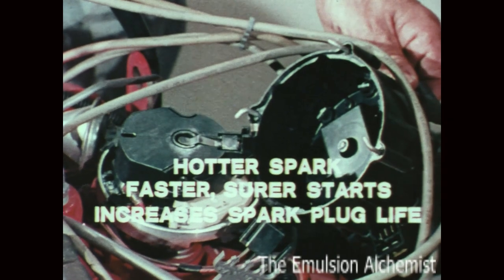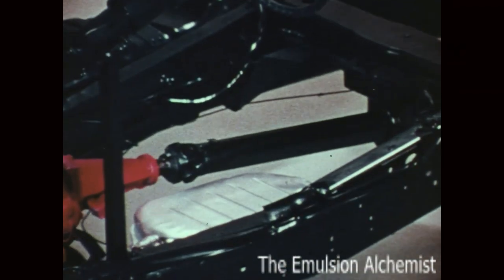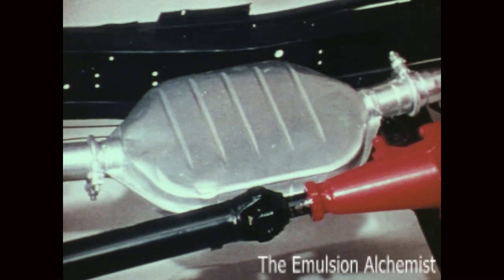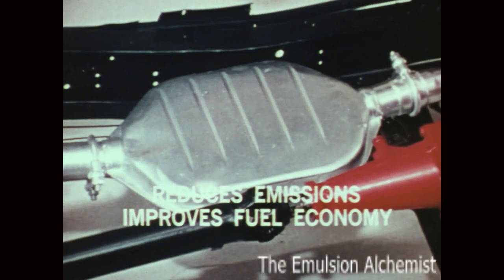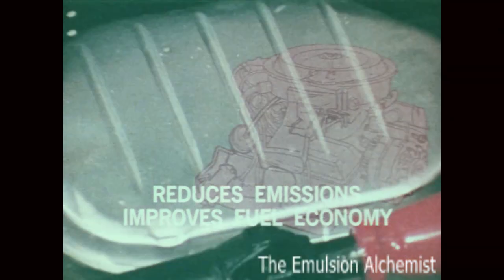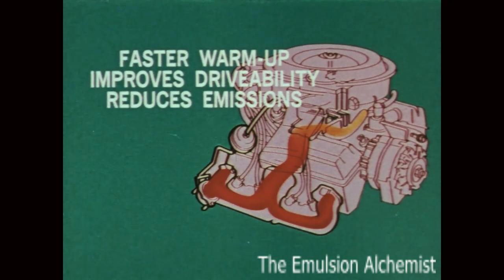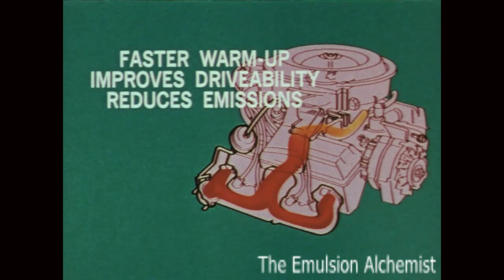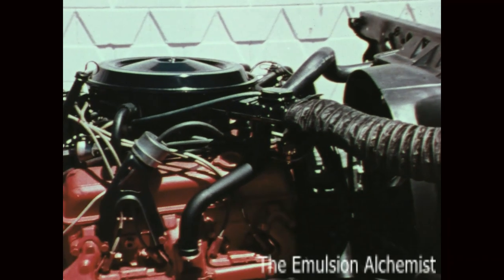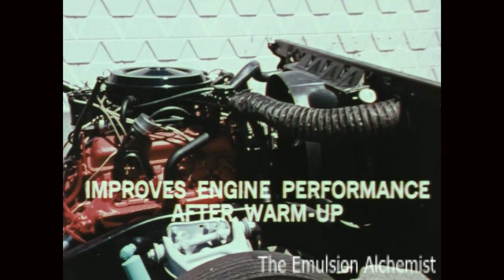Half-ton trucks with GVW ratings of 6,000 pounds and less have a new catalytic converter. The combination of high energy ignition plus catalytic converter not only reduces emissions but importantly contributes to improved fuel economy. These engines also include a new early fuel evaporation system which preheats fuel going into the cylinders, resulting in faster warm-up, improved drivability, and reduced emissions. A new carburetor outside air induction system delivers denser outside air to the carburetor, improving engine performance after warm-up. These new systems combine to give drivability much like it was before emission standards existed.